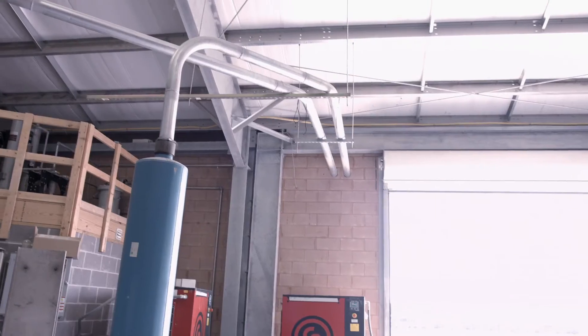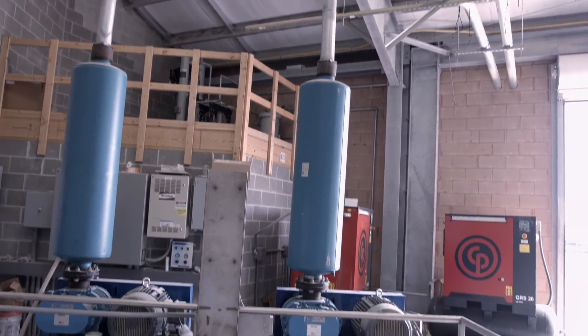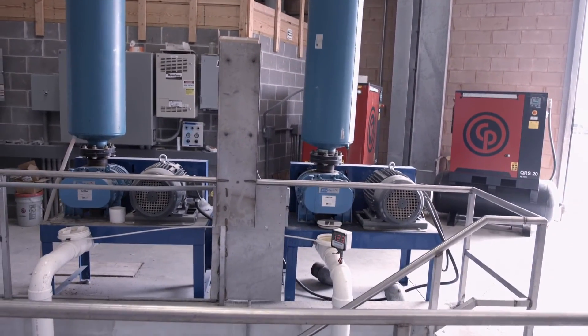Tighter clearances allow for increased efficiency. Engineered air gaps provide cooler operating temperatures for improved pump life.